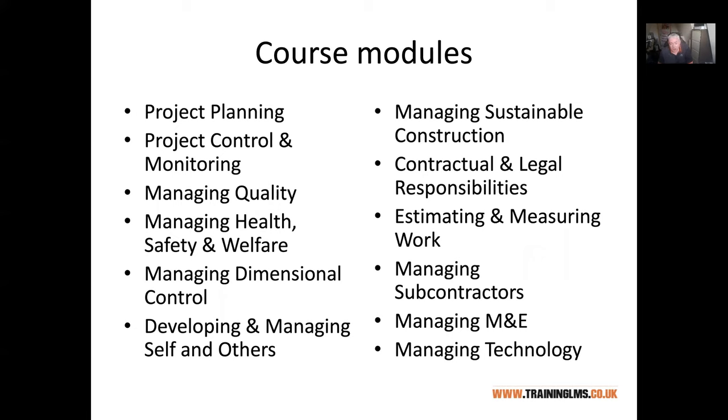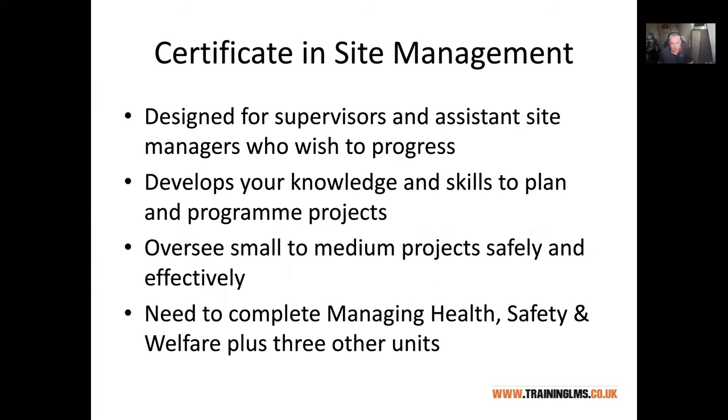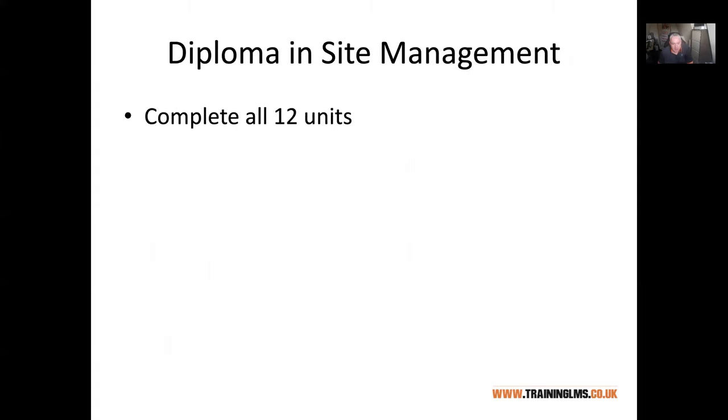To successfully obtain a diploma — which is a good qualification — you need to do all 12 units. To do the certificate, you just need to do four. The course is designed predominantly for supervisors or those progressing towards that level, wanting to develop their skills and knowledge and be able to manage projects on their own. To get the certificate it's three units from the list plus the health, safety and welfare unit.